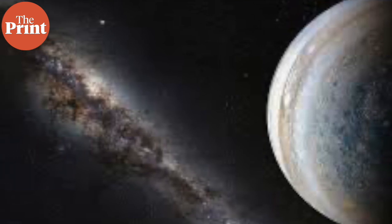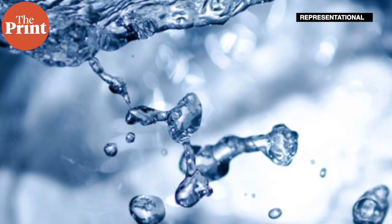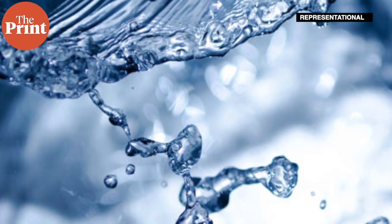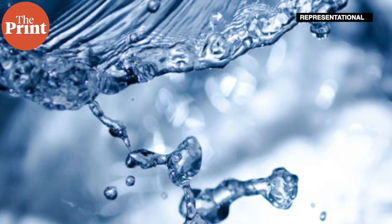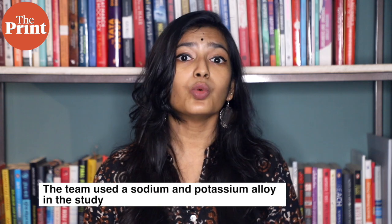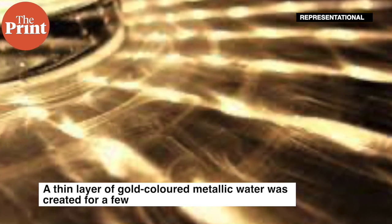This pressure is only present in the core of large planets such as Jupiter. Now, scientists have used a different approach to make this metallic water. Using metals like sodium and potassium, which easily release their outer electron, researchers made a water droplet acquire the properties of a metal. They put a tiny bit of water on a drop of sodium-potassium alloy, which is liquid at room temperature. The thin layer of gold-colored metallic water was created for a few seconds, enough for the researchers to image it and prove that it was in a metallic state.